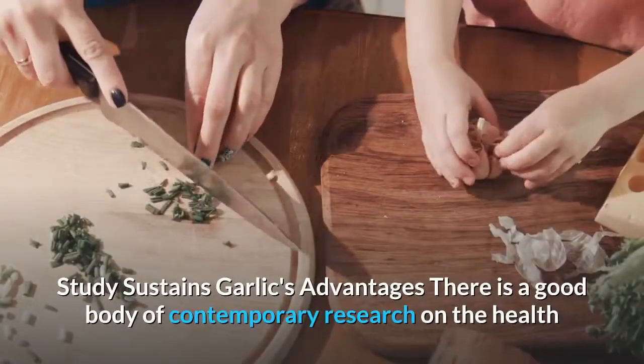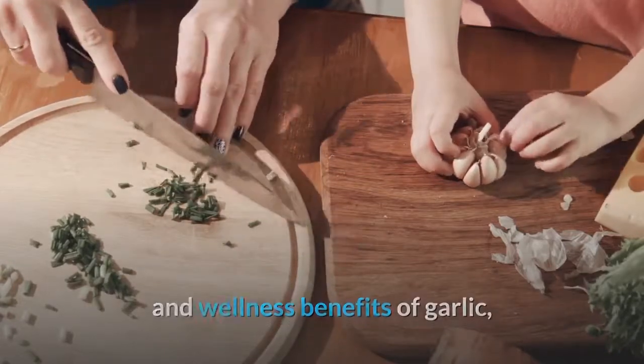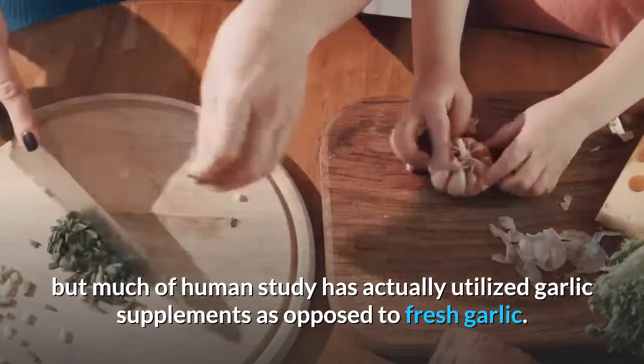Research supports garlic's advantages. There is a good body of contemporary research on the health benefits of garlic, though much of the human research has used garlic supplements rather than fresh garlic.